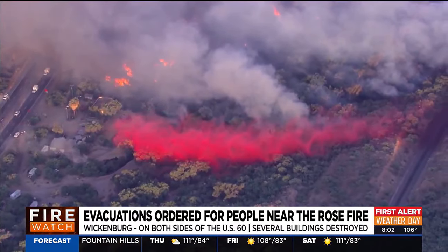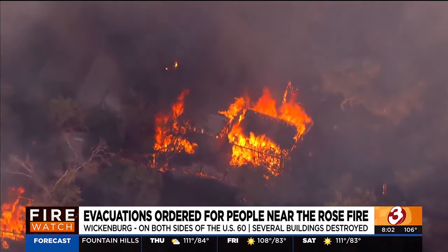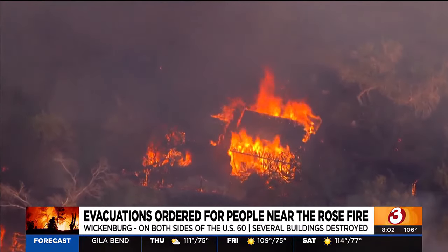We used a lot of aircraft early on. We had single engine air tankers working the fire, a very large air tanker, and we ordered two scoopers, along with additional ground resources to support hand crews and engines. Then we had a dozer arrive earlier.